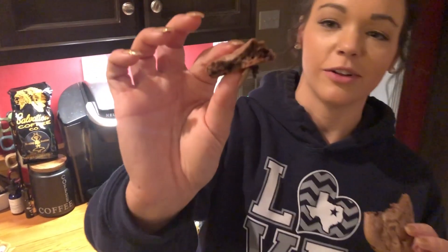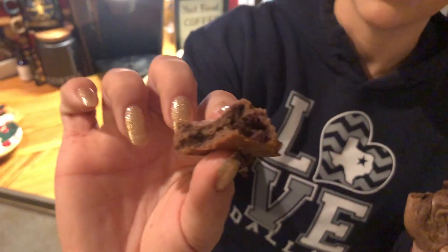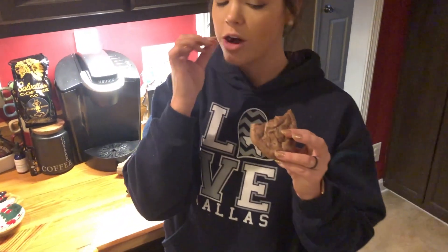Alright, my turn. It's much better. Oh you can taste it. Get a close-up of this — can you see it? The chocolate. It's hard to see. So that's the unsweetened baker's chocolate. I like those. That's good.